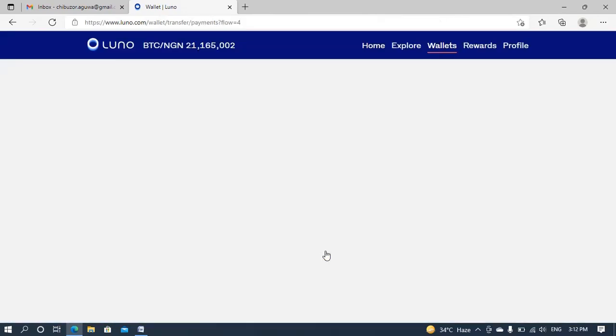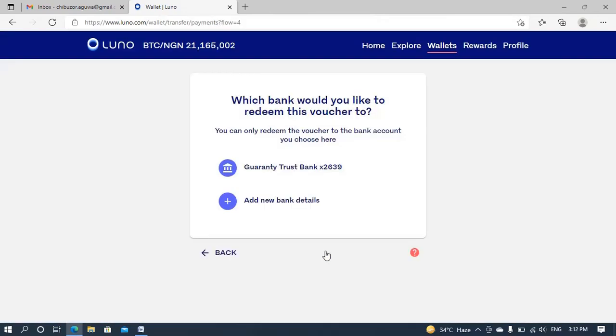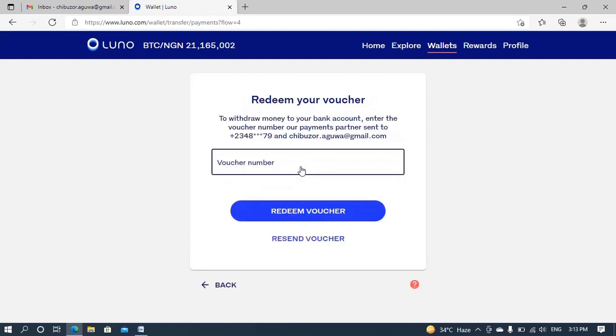So I click on 'Redeem Now' since the message has arrived. It asks which bank I'd like to use. I've already added my bank previously, so note that you must add your bank before you're able to withdraw to it. I've been using LUNO for a while. I'll click on my saved bank. Now for the voucher number, let me type in the number from my SMS — that's 1029188 then 9371.